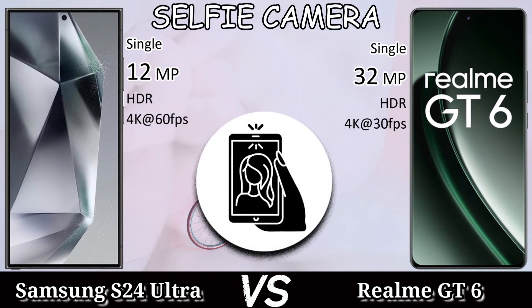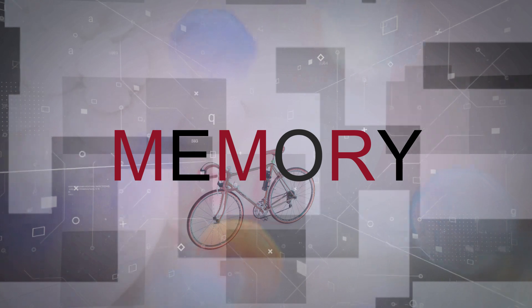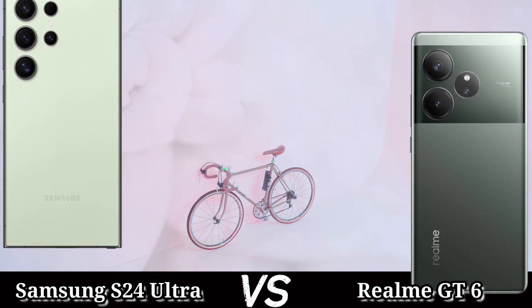The Realme GT6 records 4K 60fps video. The selfie camera of the Samsung Galaxy S24 Ultra is 12MP with 4K 60fps video recording, and the Realme GT6 has a 32MP selfie camera with 4K 30fps video recording.